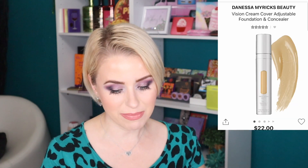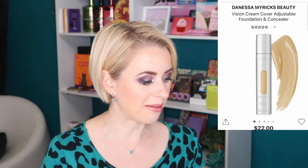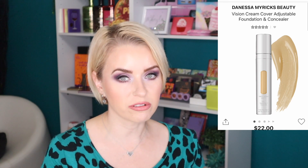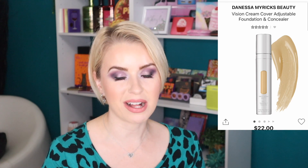Also in my cart is something I just recently added — the Danessa Myricks Vision Cream Cover Adjustable Foundation and Concealer. I used this foundation in my last two videos from a sample and I want to try shade 2.75 because I felt shade 3 was a smidge too dark. It retails for $22 and you only get about 0.5 ounces, but I really liked how it wore — in one video I had it on for at least 10 hours and it did great. There's also a giveaway on my Lightwork Volume 3 palette video, so go check that out.